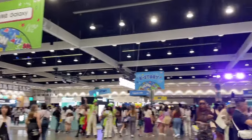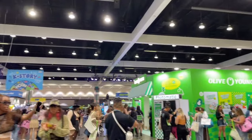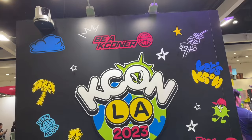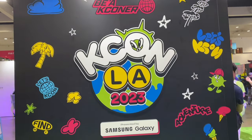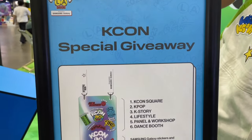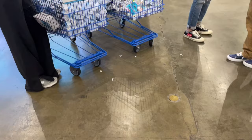Here's what the convention show floor looks like. As you can see, there's so much to do here and there were quite a lot of people. And keep in mind, this was early on during the day — I found out later that this was not full capacity. There were a lot more people coming in.